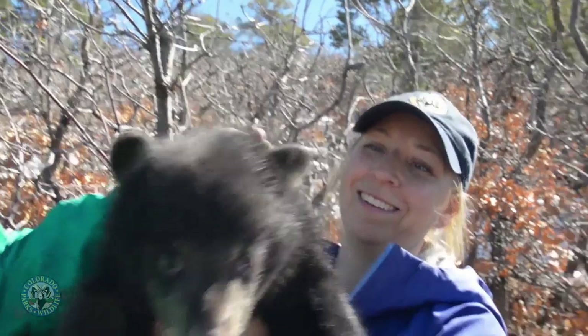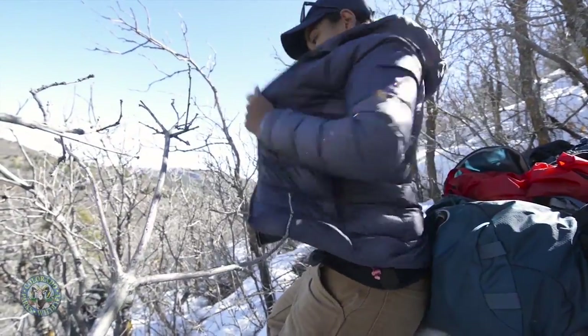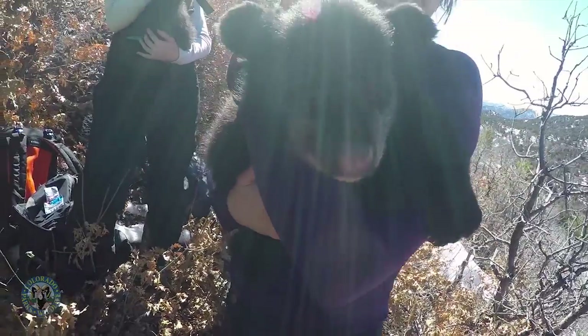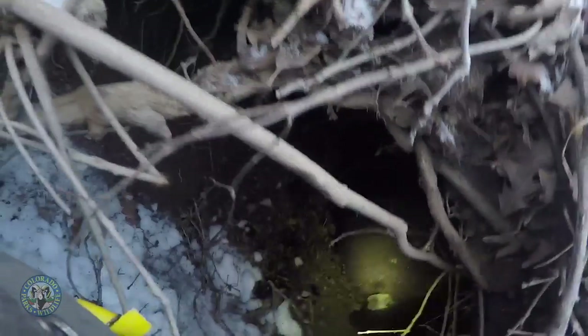If we have cubs, we don't immobilize them. We pull them out of the den and tuck them in a jacket, just keeping them warm and cuddled up, kind of imitating their den environment. After we're done working the sow, we weigh them, sex them, take a hair sample to get their genotype, and then pit tag them.